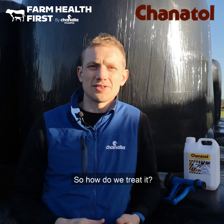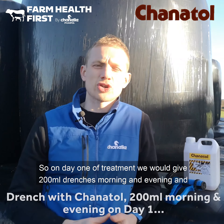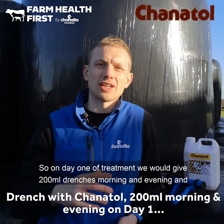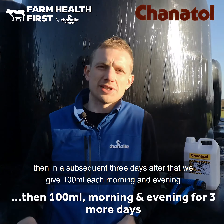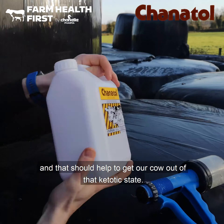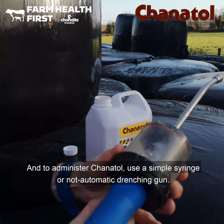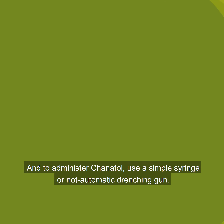So how do we treat it? We use something like Chanitol. On day one of treatment we give two 200ml drenches, morning and evening. Then for the subsequent three days we give 100ml each morning and evening, and that should help to get our cow out of that ketotic state. As with all drenches, shake well before use, and to administer Chanitol use a simple syringe or non-automatic drenching gun.